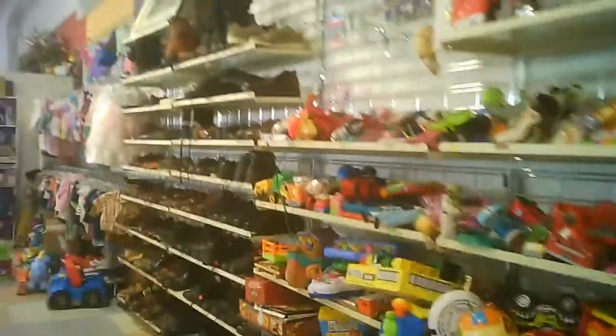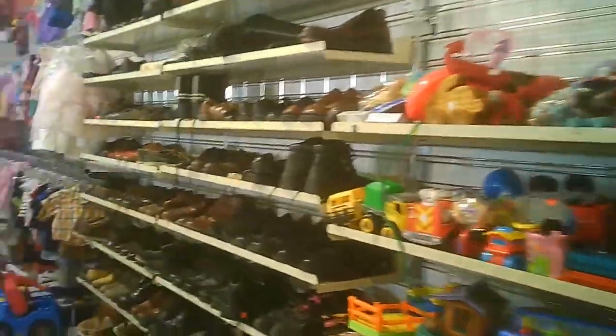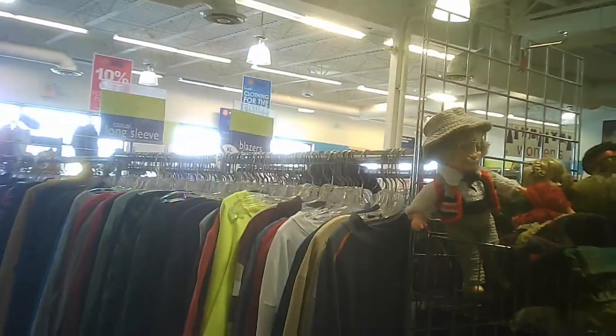Shoes of all descriptions — women's, children's, men's — and some toys in between and some toys beyond as well.